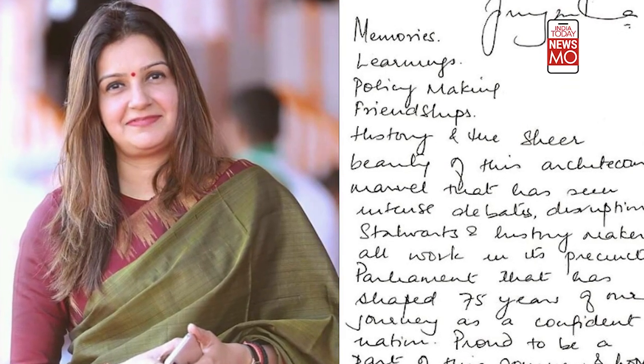Beginning tomorrow, there'll be a change of scenery. You won't see a parliamentarian seated here, but here. Memories, learnings, policymaking, friendships — with such handwritten notes, 10 women MPs bid adieu to the old parliament building.